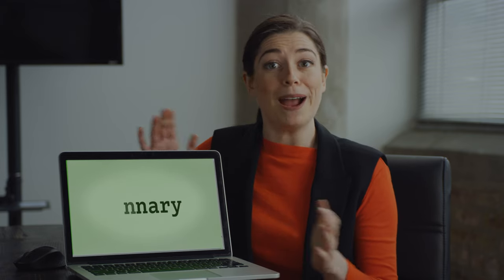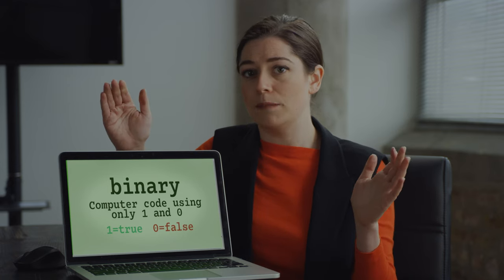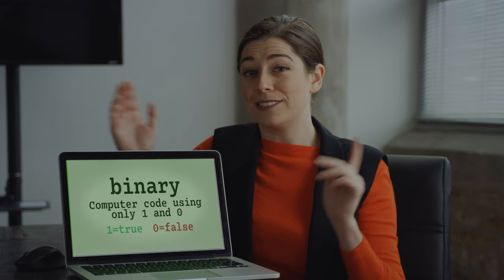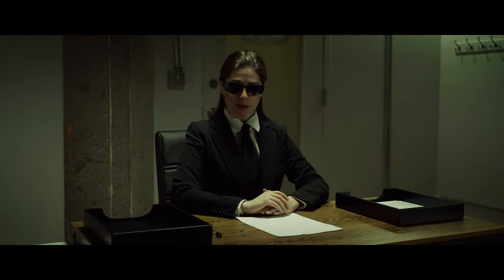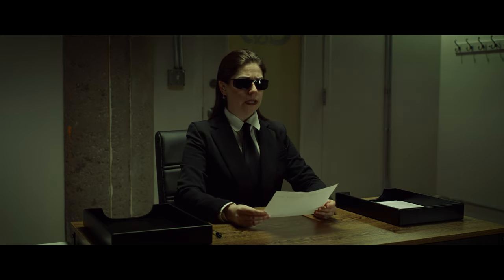All those ones and zeros together tell a computer what it's supposed to do. It's a language called binary. One means true, and zero means false. Everything a computer does can be broken down into a simple system of true or false, yes or no. It starts simple, but those ones and zeros can be combined in countless ways to build complicated commands. I like the idea of fewer choices — simple yes or no. I will break this down into smaller steps.